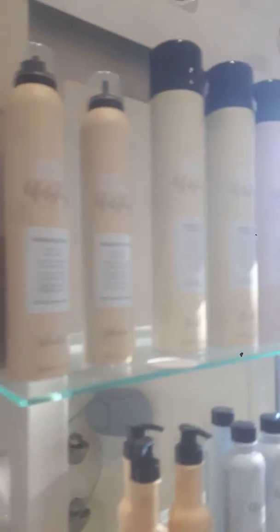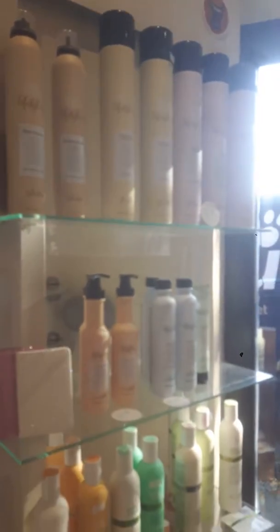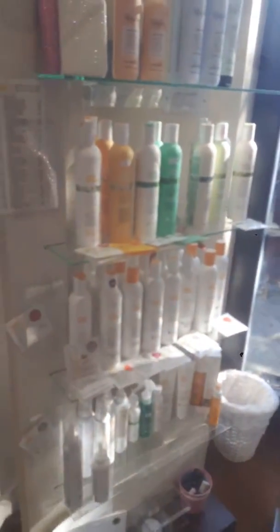I just wanted to show you some of our new stock that we have in at the moment. We've restocked with our lovely Milkshake products, our TG products, and our Keristrate. So I'm just going to show you what we've got in. Here we have our Milkshake Lifestyle range — our Milkshake shampoos and conditioners. We have plenty of free samples for you to try.